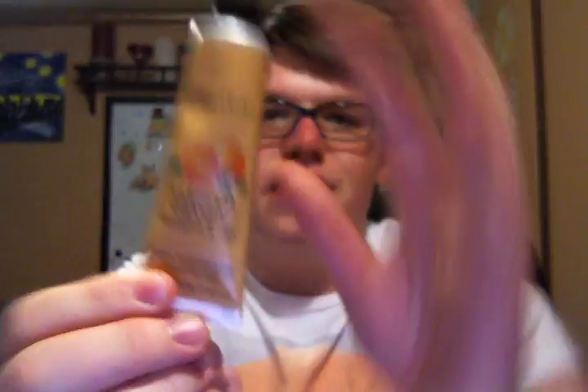One that came in, I also have in one of their full-size tubes — it's in my bag for school. But this is what their full-size tubes look like, and this is what sizes came in there. This is in the fragrance Chiraco Orange, Eucalyptus, and Sage.